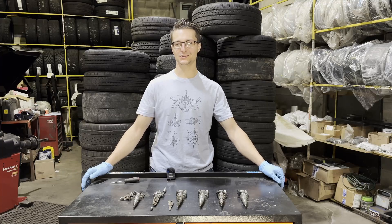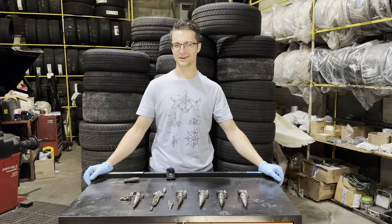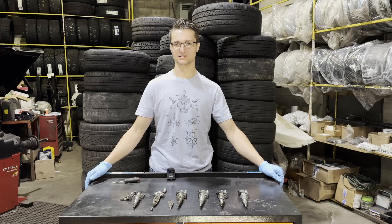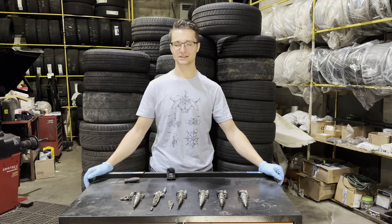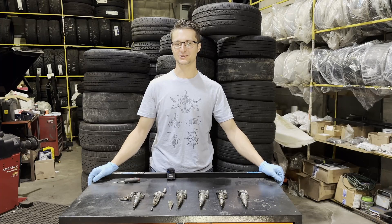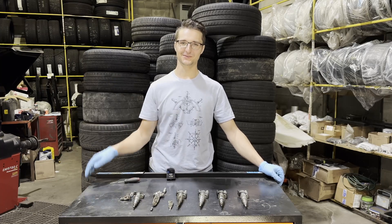If you made it this far in this really long, nerdy, technical video on N54 injectors, I'd personally like to say thank you very much for watching. I hope you learned something — I know that I did. We'll catch you in the next video. Bye for now.